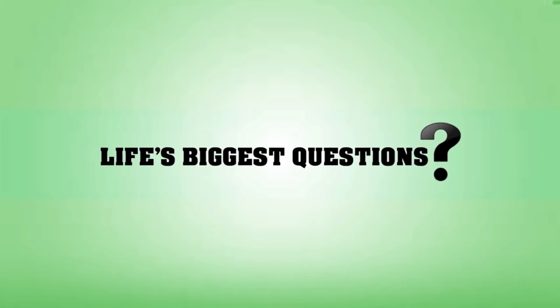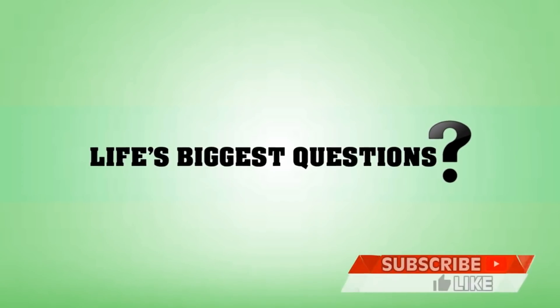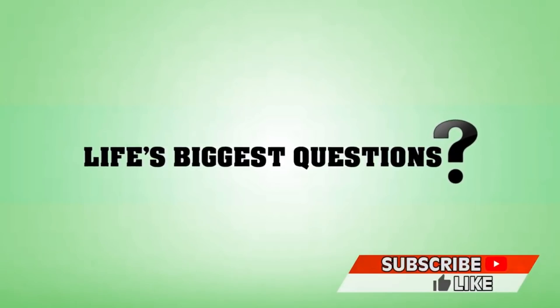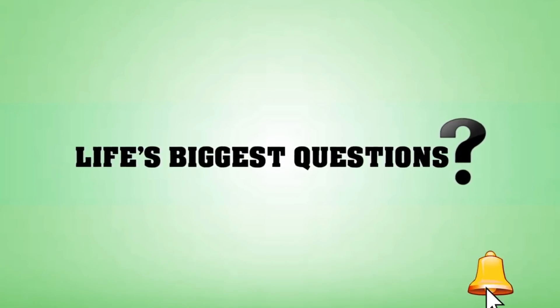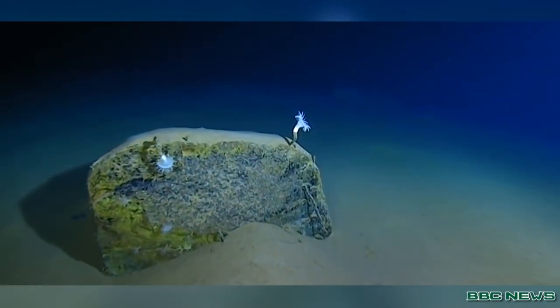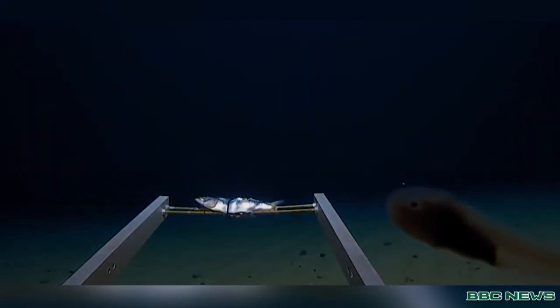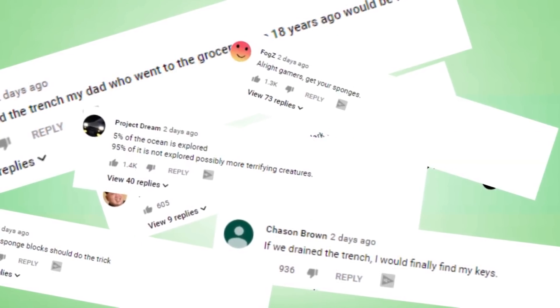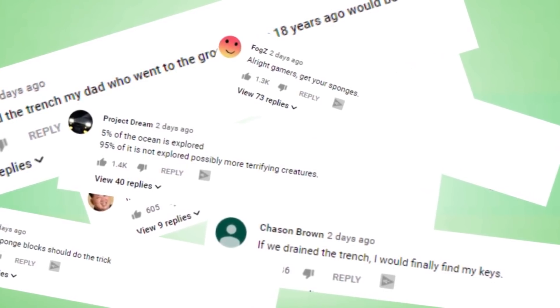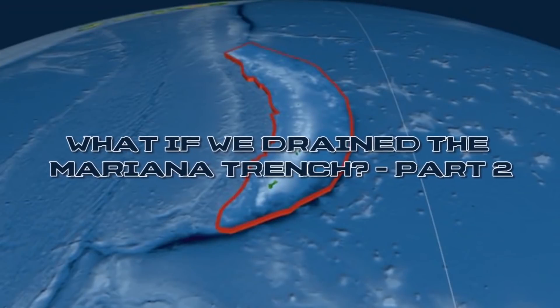Hello and welcome back to Life's Biggest Questions — I'm Charlotte Dobre. In our previous video, 'What if we drained the Mariana Trench,' many of you still had questions, so we wanted to start a segment where we respond to your comments from our most popular videos. It gives us a chance to connect with our fans and gives you more of a chance to be featured. So here it is — what if we drained the Mariana Trench, Part 2.